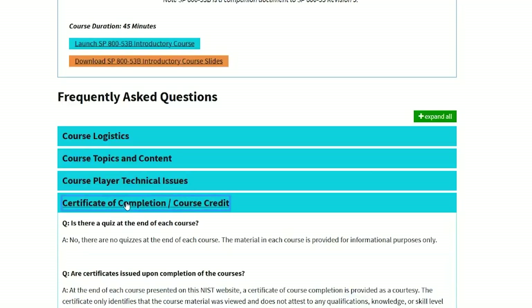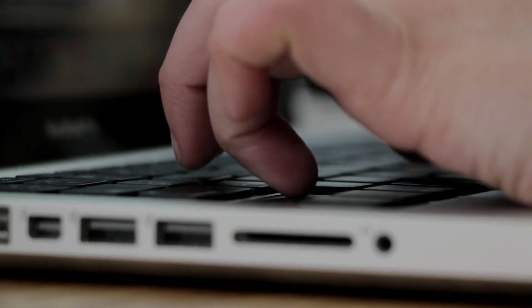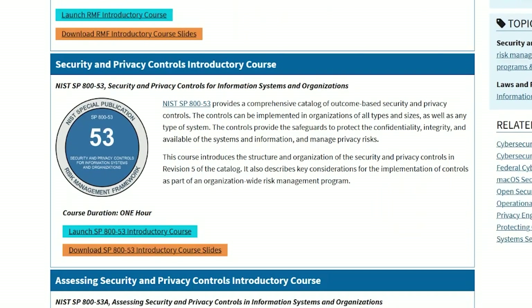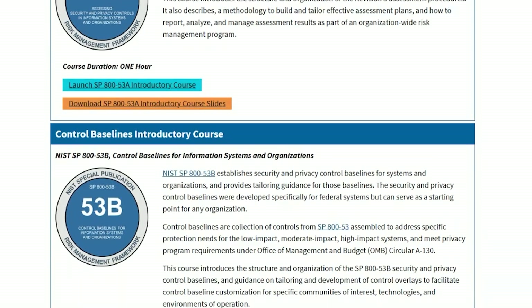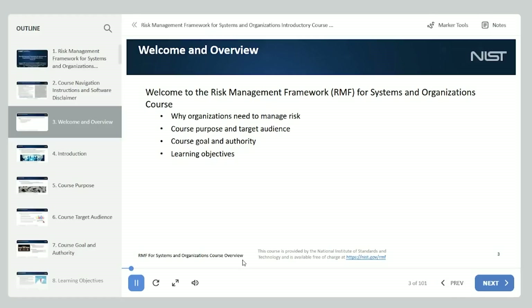Once you complete the courses, you'll also get a certificate of completion that you can add to your LinkedIn. The four courses cover an introductory overview of the overall Risk Management Framework — perfect for anyone going into a risk analyst, compliance analyst, or security auditing role — along with Security and Privacy Controls introductory, Assessing Security and Privacy Controls, and Control Baselines introductory. What's great about this course is that it also has slides that you can personally download, so you can follow along or review the material at your own pace.